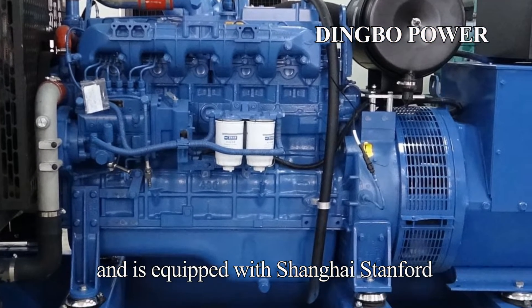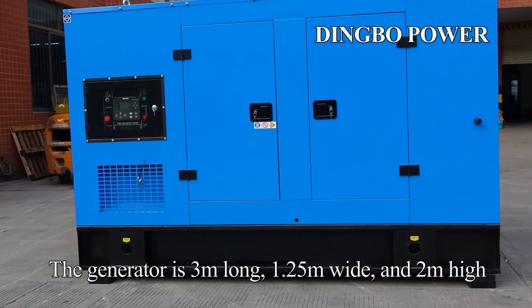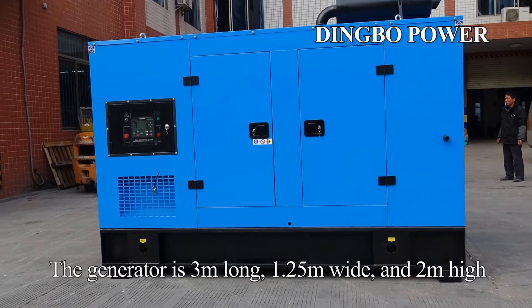It is equipped with a Shanghai Stanford copper brushless generator. The generator is 3 meters long, 1.25 meters wide, and 2 meters high.